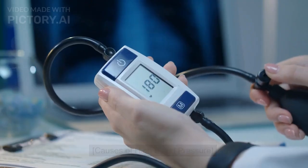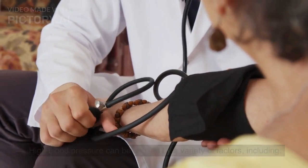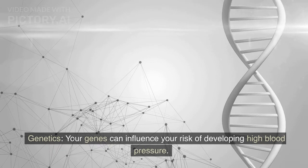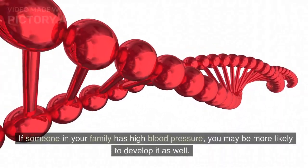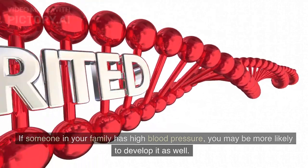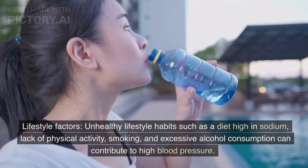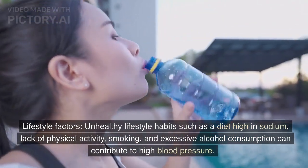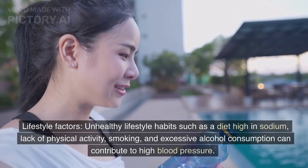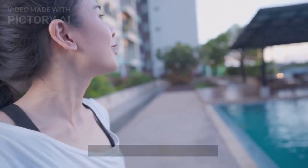Causes of high blood pressure. High blood pressure can be caused by a variety of factors, including: one, genetics — your genes can influence your risk of developing high blood pressure. If someone in your family has high blood pressure, you may be more likely to develop it as well. Two, lifestyle factors — unhealthy lifestyle habits such as a diet high in sodium, lack of physical activity, smoking, and excessive alcohol consumption can contribute to high blood pressure.